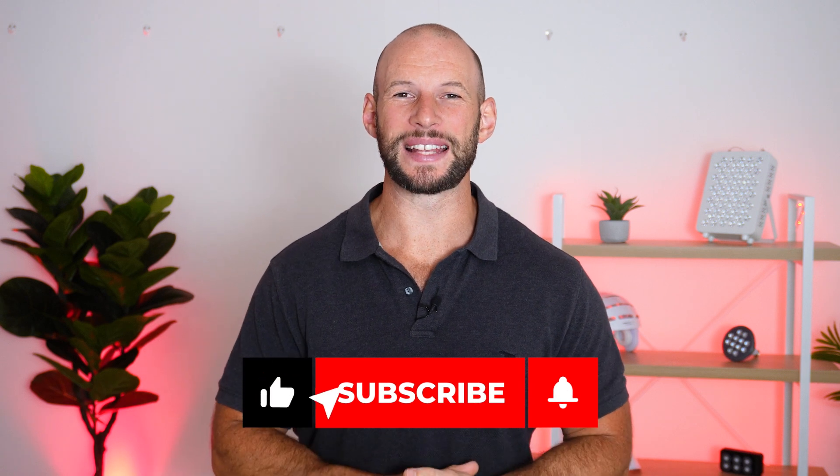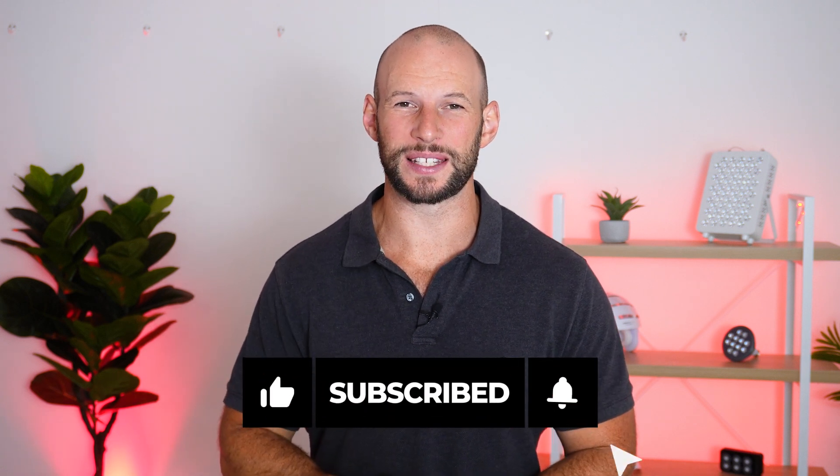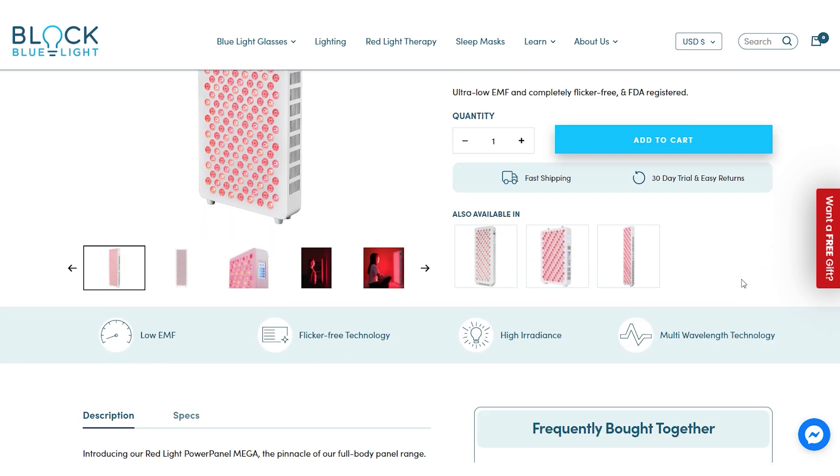There are a heap of new panels on the market — some already out, some coming soon, and some still in the pipeline. I can't reveal too much yet, but if you subscribe to this channel and join the Facebook group, I'll be sharing the big announcements as soon as I can.